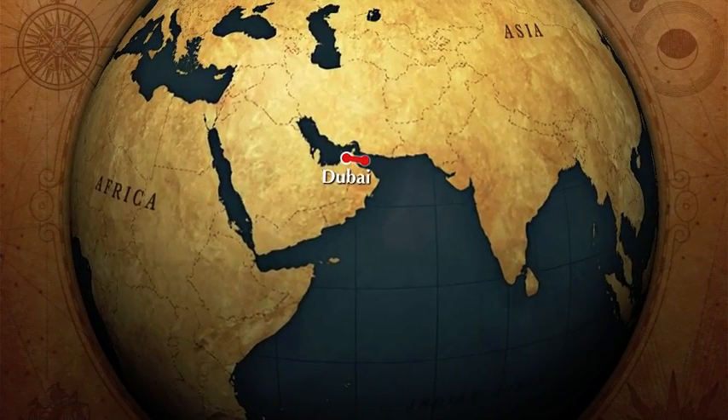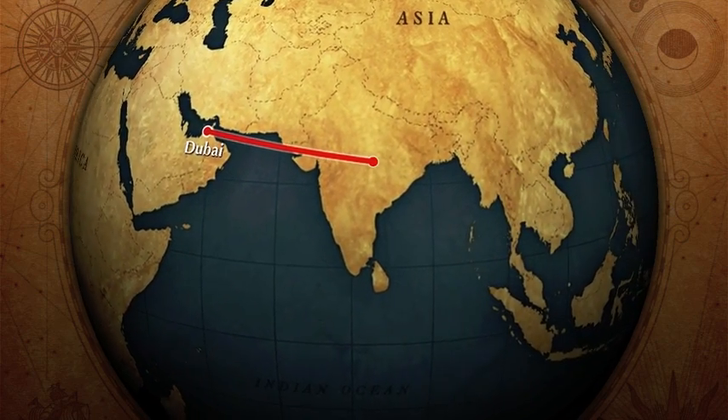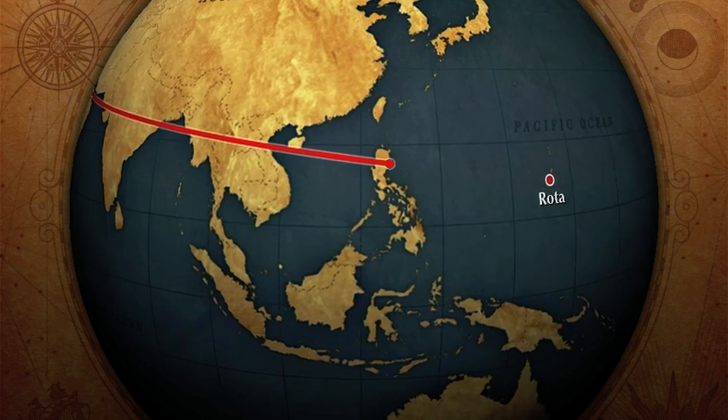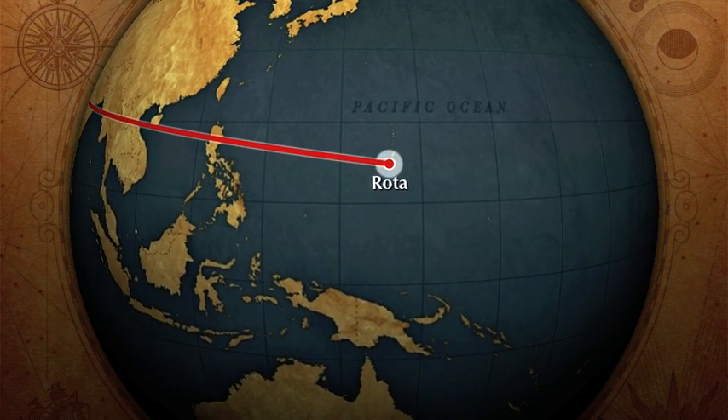Today we will be taking you 1,320 kilometers away from Dubai, to a place just east of the Philippines, to the deepest part of our ocean, a place we call the Mariana Trench.